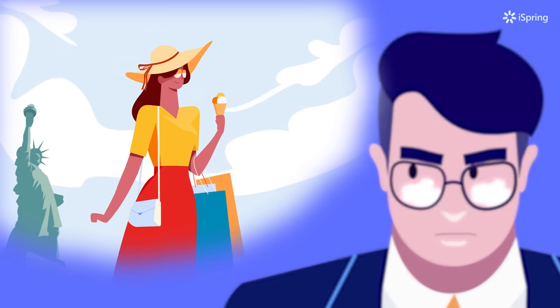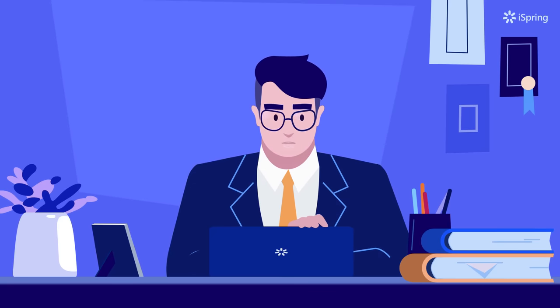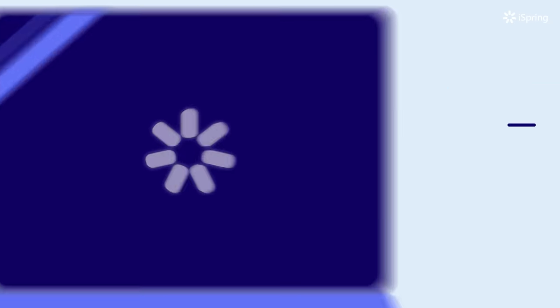They are studying hard, right? Well, Mark, we have some bad news for you. E-learning, which means learning delivered electronically, can totally overhaul this entire situation. And it takes just two steps to launch e-learning in your company.